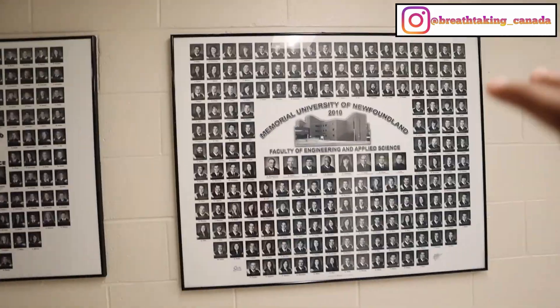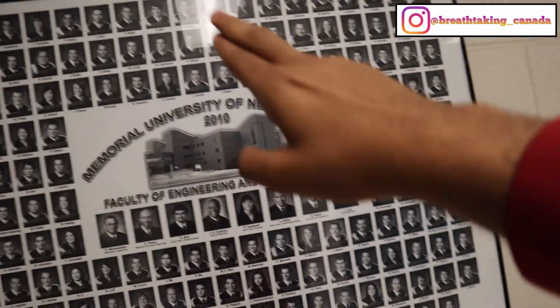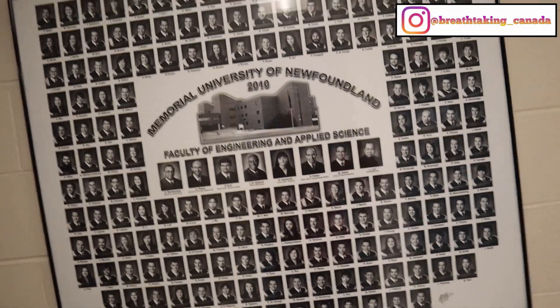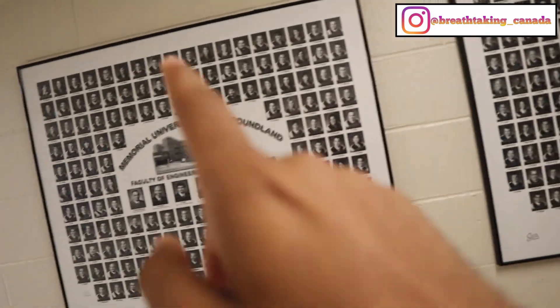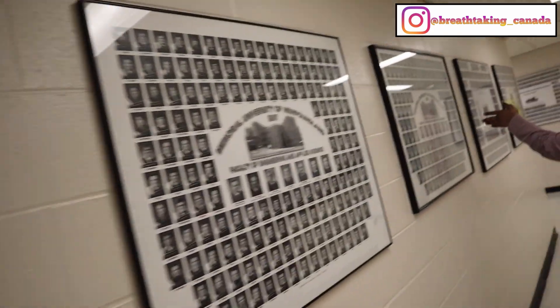These are pictures of previous students who have completed a degree in engineering — Faculty of Engineering and Applied Sciences. This is the batch of 2010, 2011, 2012, 2013, and going backwards: 2009, 2008, 2007, 2006. Every student who has completed an engineering degree has their picture here.